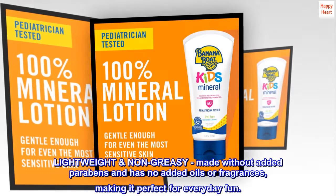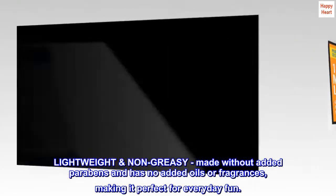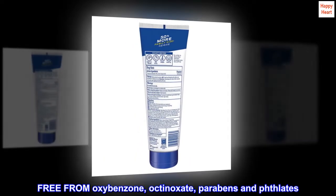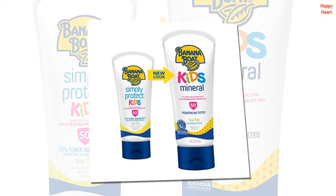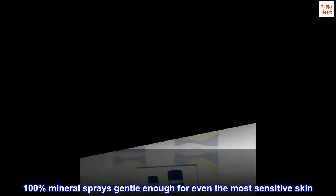Lightweight, non-greasy, made without added parabens, and has no added oils or fragrances, making it perfect for everyday fun. Free from oxybenzone, octanoxate, parabens, and phthalates. 100% mineral spray gentle enough for even the most sensitive skin.